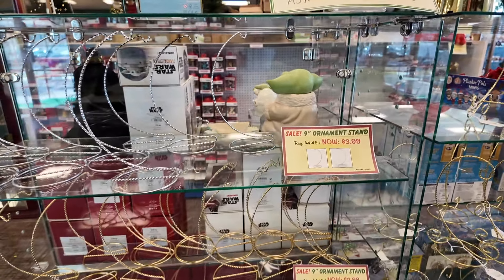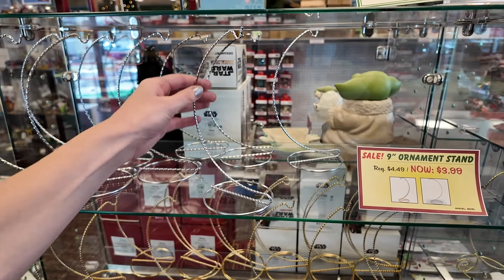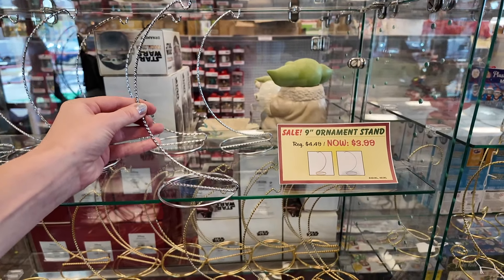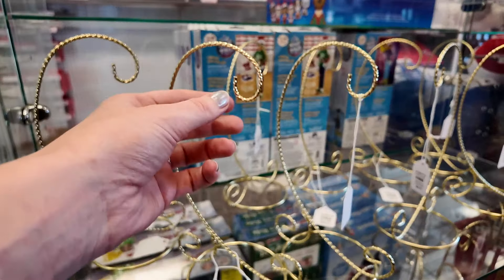We're going to get one of these ornament stands. I was looking for this for Christmas to put our beautiful baubles on — the ones that are a bit too heavy for the tree — and it's only $3.99. We're just wondering whether to get gold or silver. They have them like a carriage. They're nice, a bit of an embellishment.